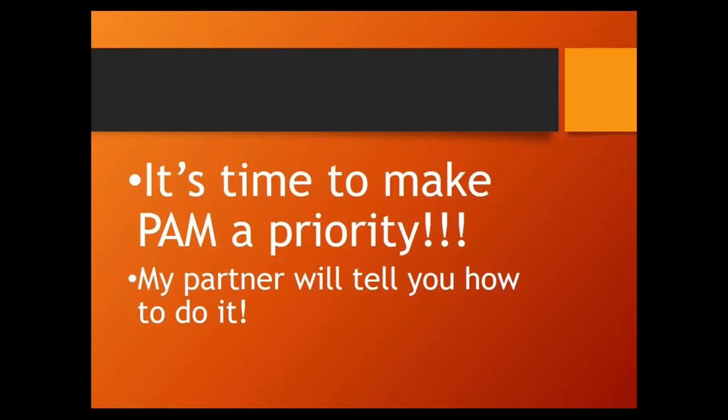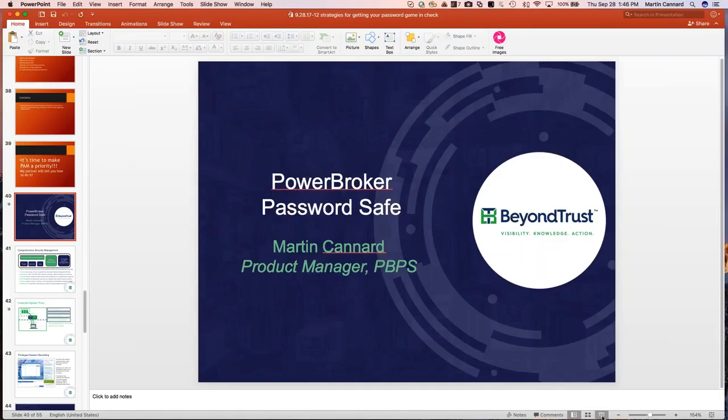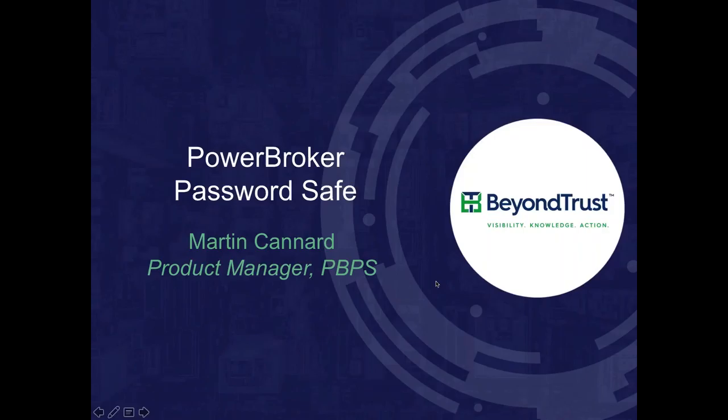Now I'll pass it over to Martin from BeyondTrust to show you how to implement these things. Thanks Derek — great points. One of the key things that stands out is the reuse of personal and business passwords; personal sites get hacked and that inevitably exposes what people are doing in the business world. The key thing about privileged account management — specifically passwords — is making sure they are regularly recycled, users don't choose the passwords, and ideally they are never exposed in the first place.